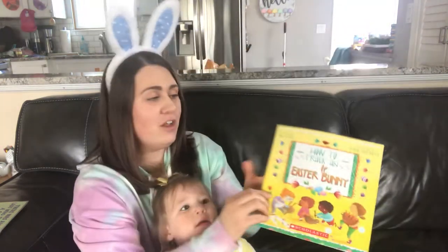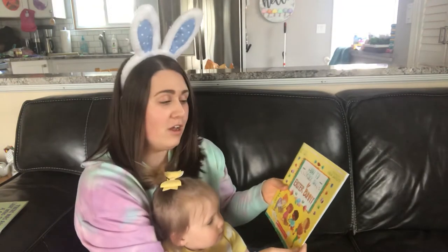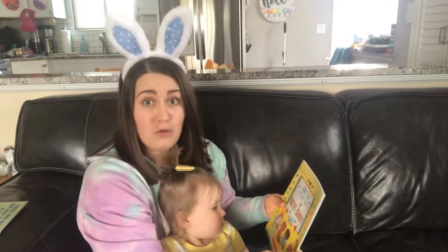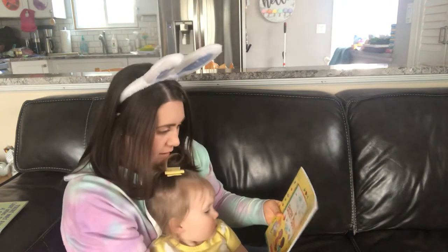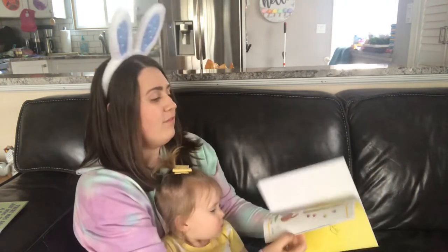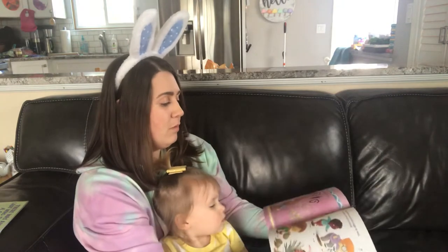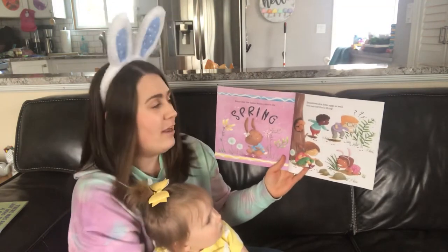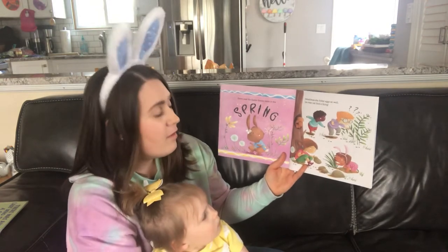The author is Sue Fleiss and the illustrator is Simona Sanfilippo. 'How to Track an Easter Bunny' — I would like to know that, wouldn't you? Let's find out how to do it! Every year the Easter bunny visits in the spring; sometimes she hides eggs so well you may not find a thing.